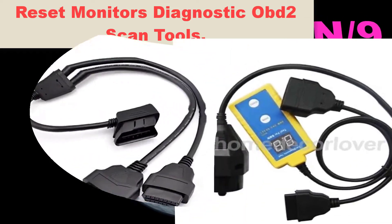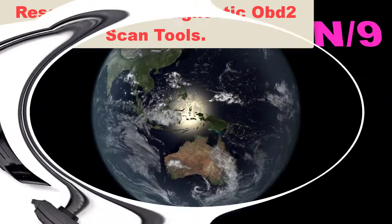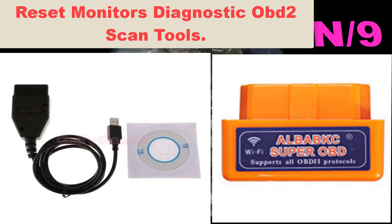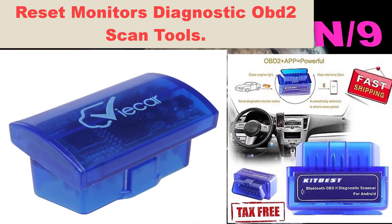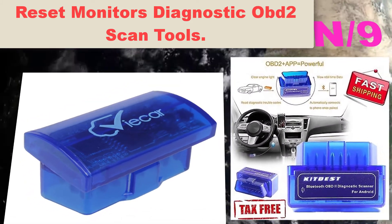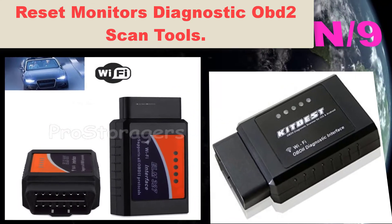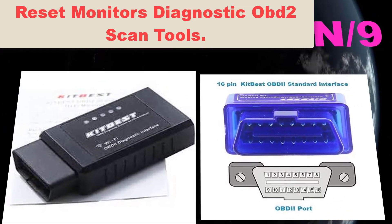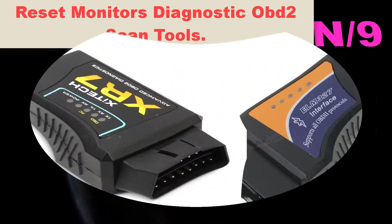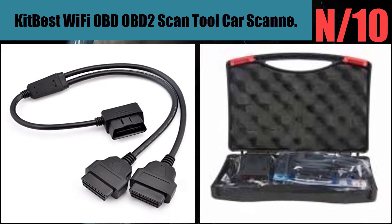List number nine. Scanner name: Reset Monitors Diagnostic OBD2 Scan Tools. OBD car doctor diagnostic tool identifies engine faults, reads and clears trouble codes — generic codes, pending codes, and manufacturer-specific codes — and turns off flashing dashboard warning lights. Supports English, French, German, Spanish, and Finnish languages. Suitable for all 1996 and newer OBD2-compliant US vehicles.